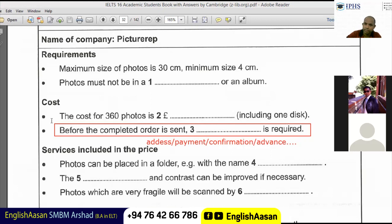So that's clear — no album; photos must not be stuck into an album. The centimeter pronunciation is something different — that's a regional English accent, not RP English. That's regional English.